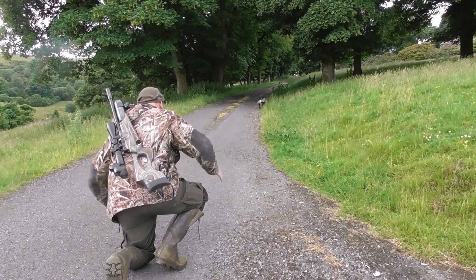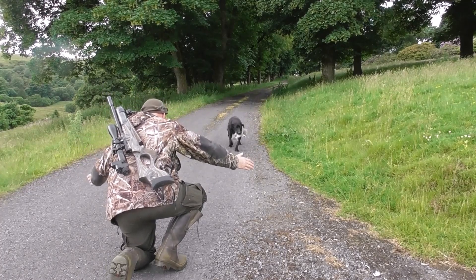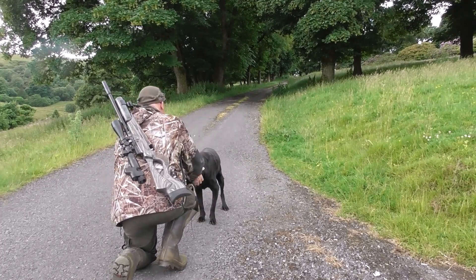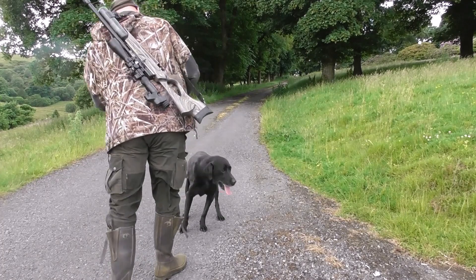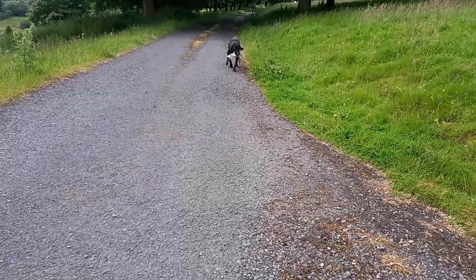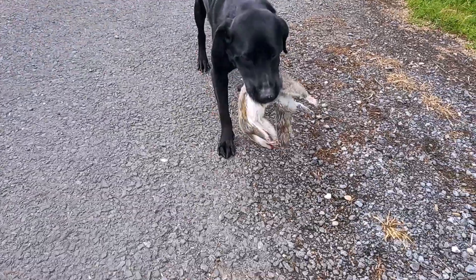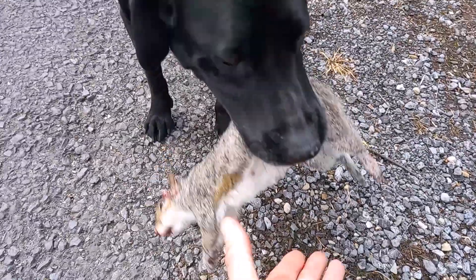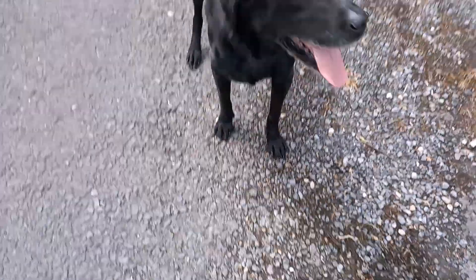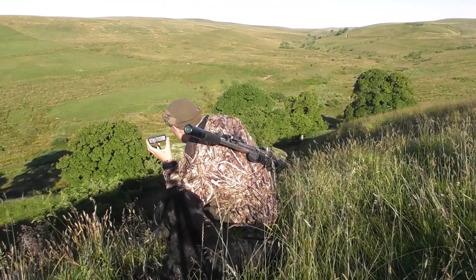He's still a bit stiff these days, but he does okay. That's it really — that's the second squirrel. Thanks for watching and I'll see you all soon, in the next one.